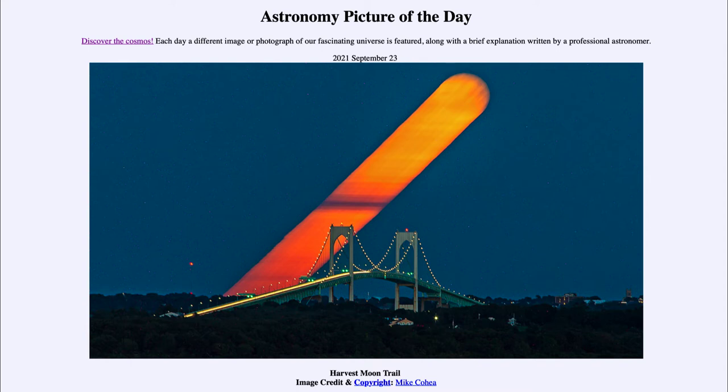So what do we see here? This is a 22-minute exposure — one photograph looking out over a bridge in Rhode Island. The big orange, reddish-orange streak going across the sky is actually the moon as it rises. With the camera focused on the land, the sky appears to move, and in this case the moon appeared to rise over about 22 minutes.